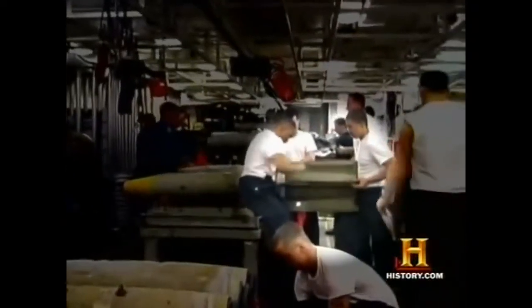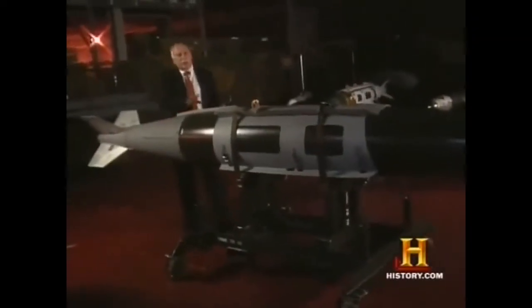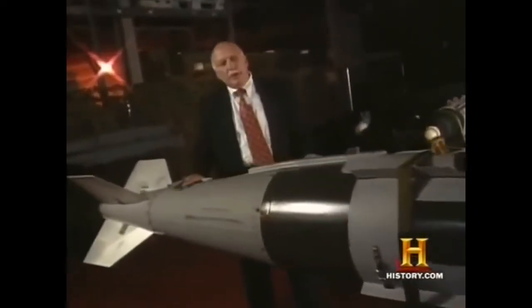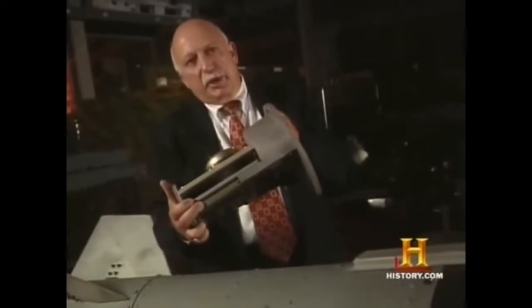JDAM converts conventional gravity-driven bombs into smart ones. A tail kit containing a global positioning system and inertial navigation system is attached to existing 500-, 1,000-, or 2,000-pound freefall bombs. The heart of the guidance function is the mission computer: on one side is an inertial measurement unit with INS sensors, and in the middle is a GPS receiver card. JDAM's navigation monitors send signals to movable tail fins that maintain the bomb's flight path.